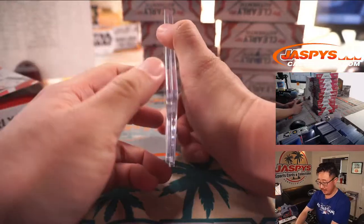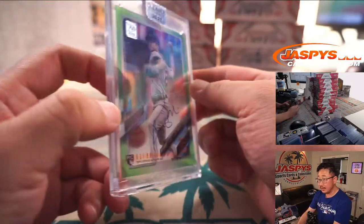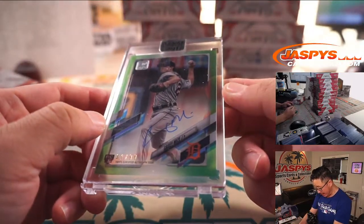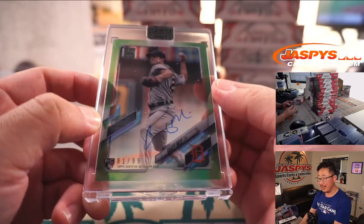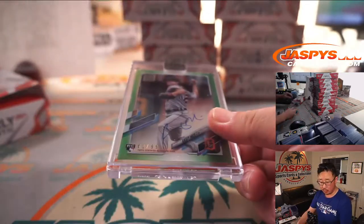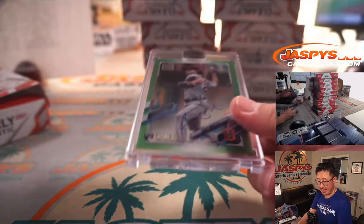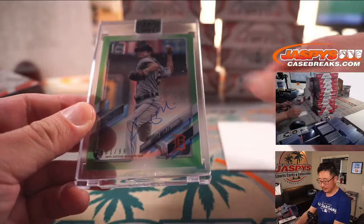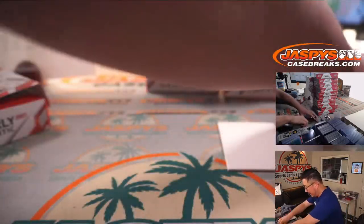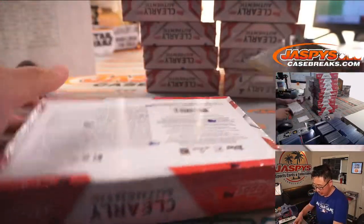First one out of the gate is 81 out of 99 — Casey Mize. Nice Casey Mize for the Tigers. That's going to be for Chad B. I personally like the acetate look out of here — I think it looks really sharp.